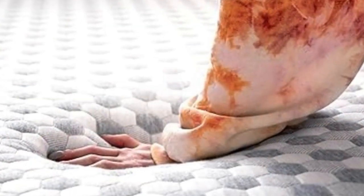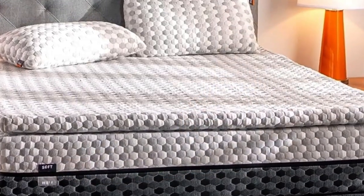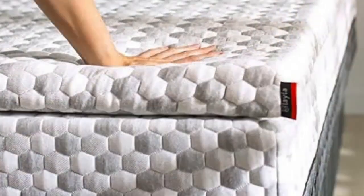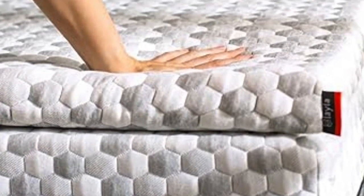A lot of toppers out there claim cooling effects, but the combination of copper-infused memory foam and a cooling cover make this pick stand out from the rest. Its generous sleep trial and warranty indicate that the company knows this topper can deliver.